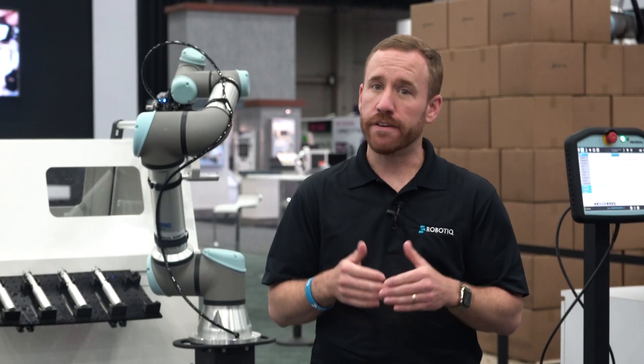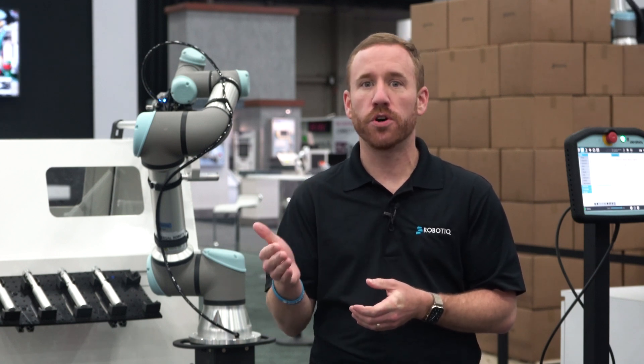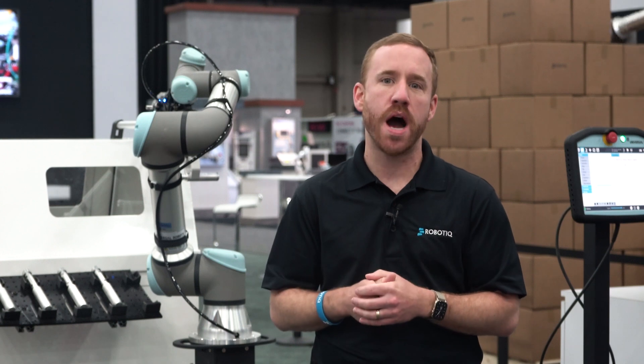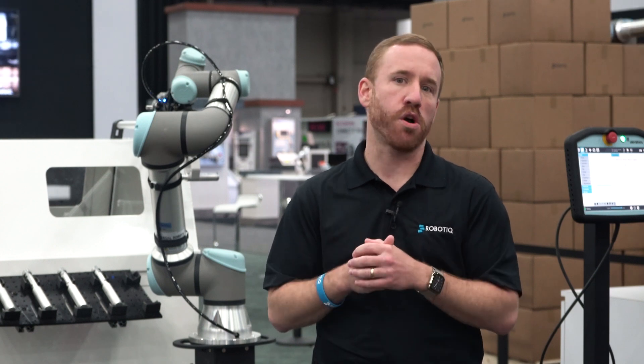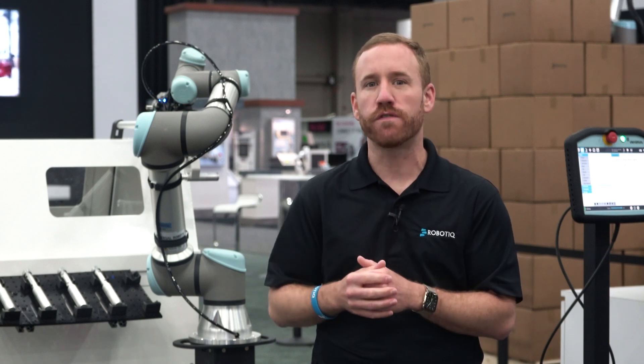So if you've been waiting to automate your CNC machines because it was too difficult in the past, it's finally time to take down the now hiring sign and elevate your workforce with easy-to-use CNC automation that does the work for you.